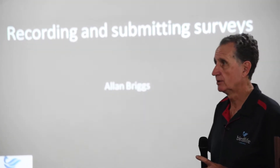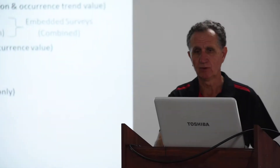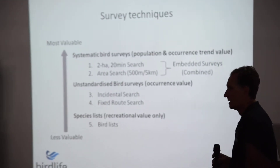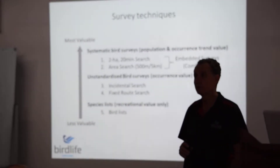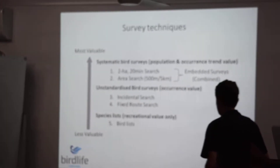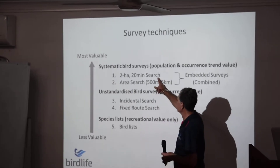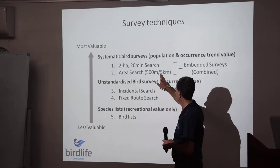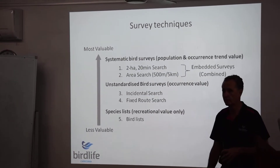BirdLife has a number of preferred survey techniques and preferred survey methods. The top preference is a 2 hectare, 20 minute search, or an area search, 500 meters to 5 kilometers.